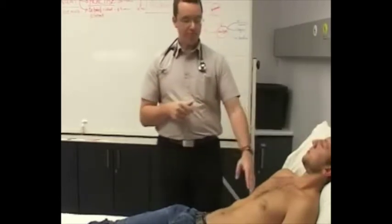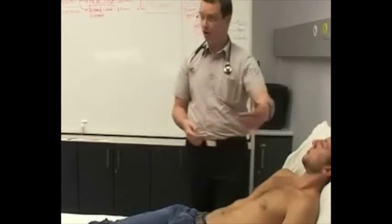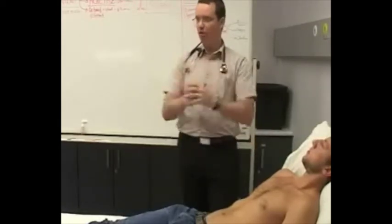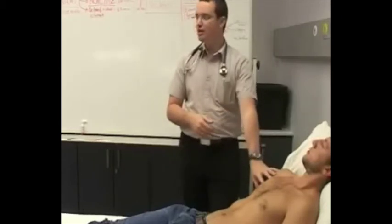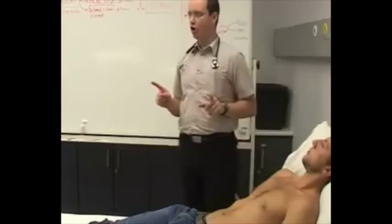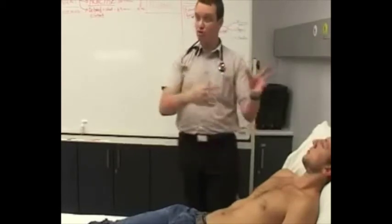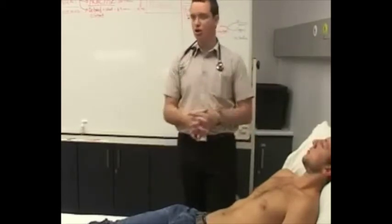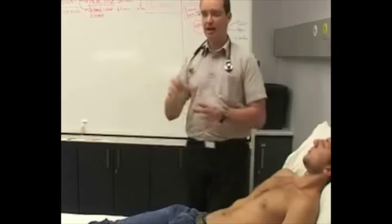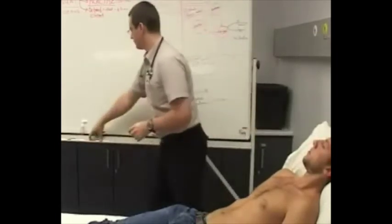When we take the blood pressure initially, we take it in both arms so we can compare the readings — they should be in the same ballpark. If one arm reads 220/140 and the other reads 130/80, something is going on. That's why you also need the radio-radial and radio-femoral delay tests to interpret this difference — it could indicate a coarctation of the aorta.